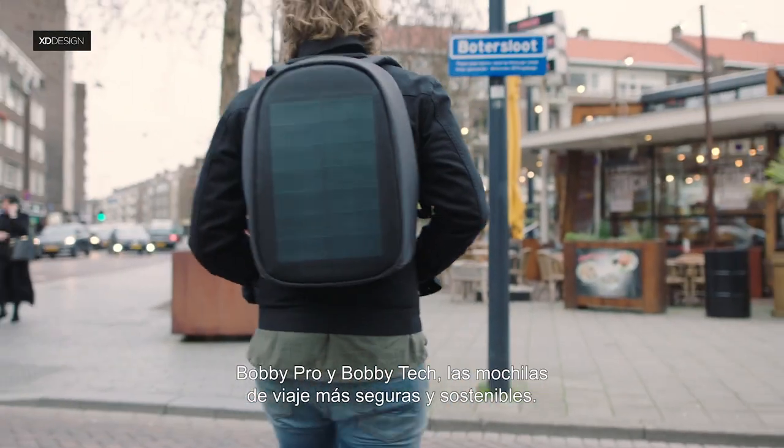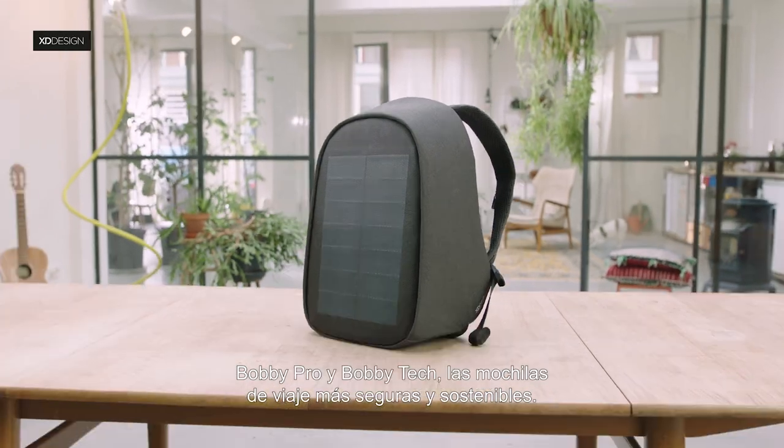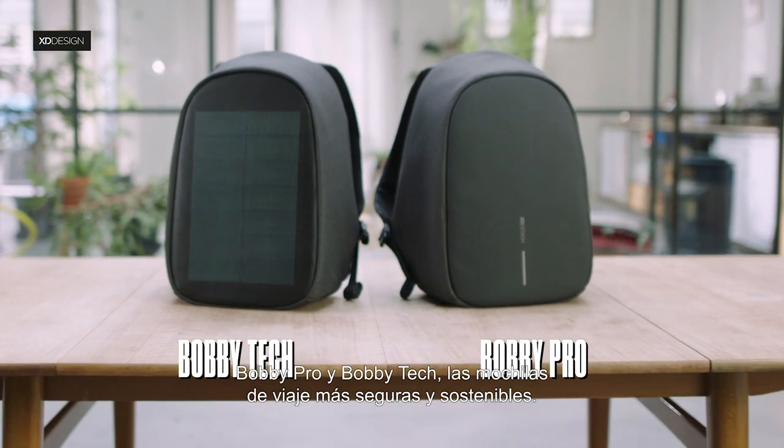We are proud to introduce both bags to the fans of the original Bobbi Anti-Theft Backpack. Meet XD Designs Bobbi Pro and Bobbi Tech — the safest, sustainable travel backpacks.